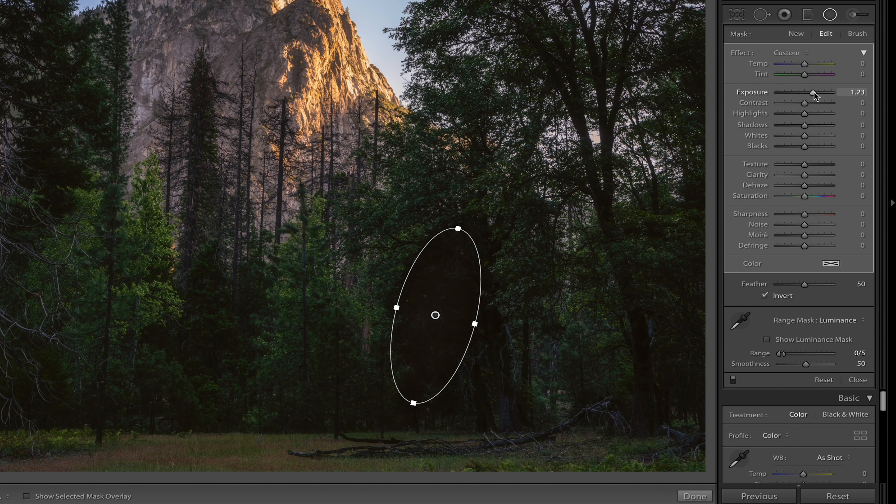I'll crank up the exposure — you really have to bring it up a lot because the mask is very refined. Bring the shadows up a little as well, and add a little bit of contrast in there because bringing up the shadows and exposure sucked a lot of contrast out of that area. Toggling this before and after — that was probably overdone just a little bit, but I wanted to make sure you could easily see it. So that is a great way to resolve those muddy shadow areas. It doesn't happen too terribly often, but it can really ruin a photograph. Creating a local adjustment using a luminance range mask is a great way to solve those.